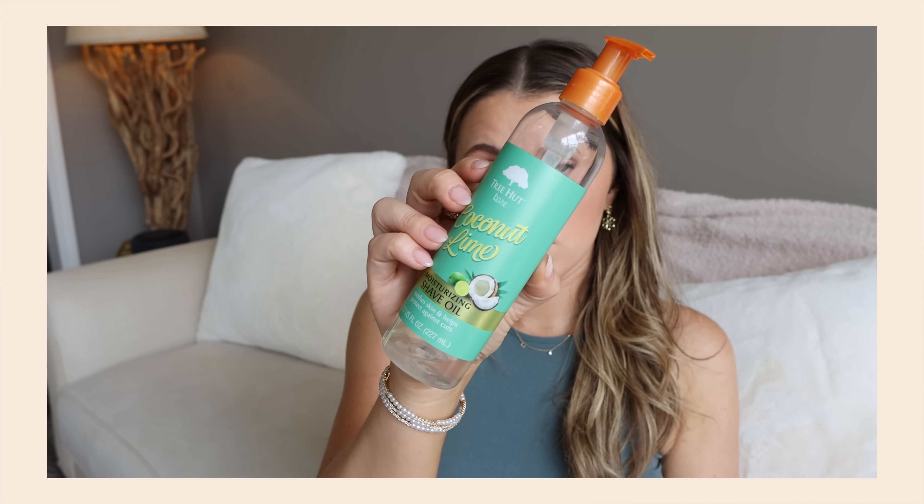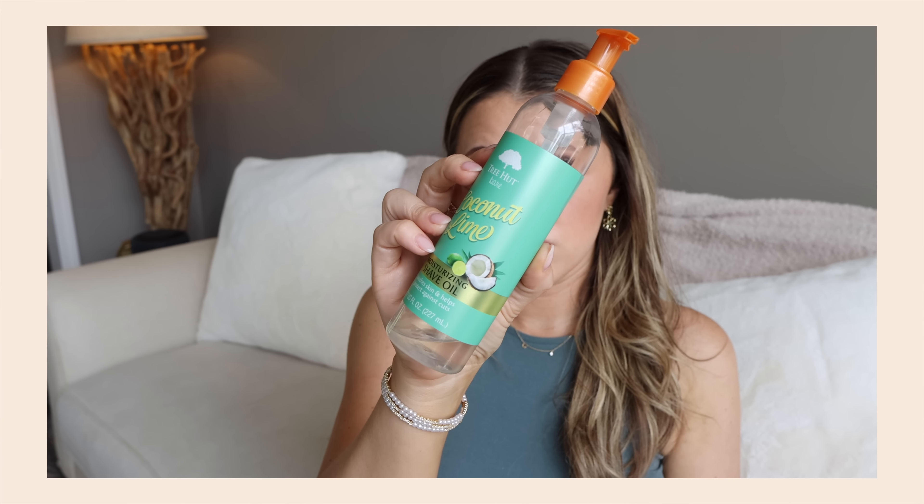I used up the Tree Hut Shave Oil — I repurchase this consistently. I'm waiting for them to make a fragrance-free version. Tree Hut, in case you're watching: please make a fragrance-free version because the shave oil is amazing — I don't even need the scent. I have never looked back or bought another kind of shaving product since I switched to this.